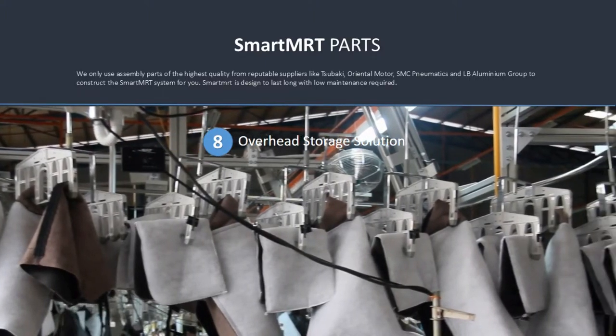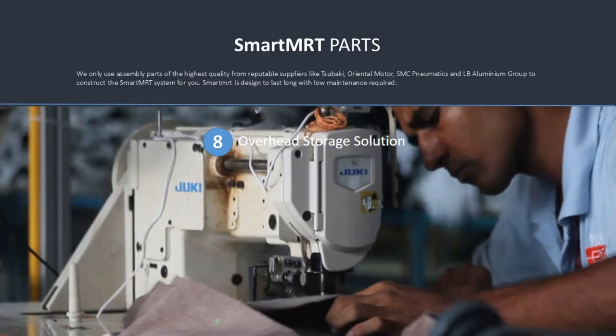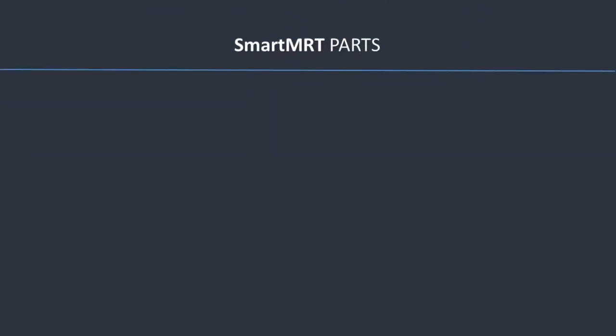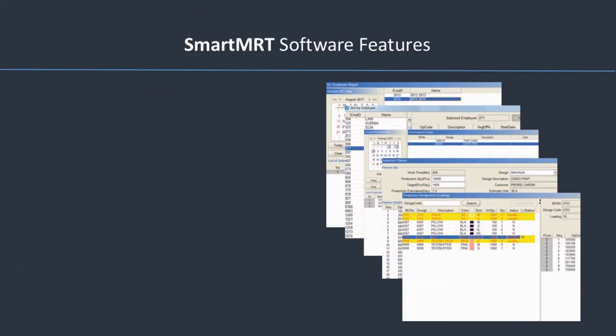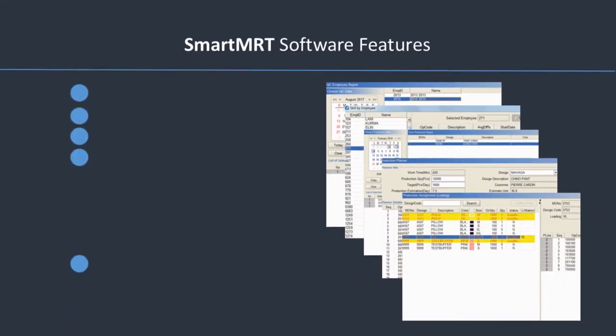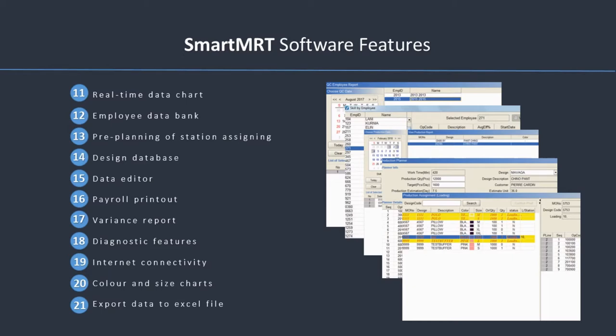RFID Overhead Storage Solution. RFID Technology and Operator Touch Keypad with Optional ID Card Smart Software Features.